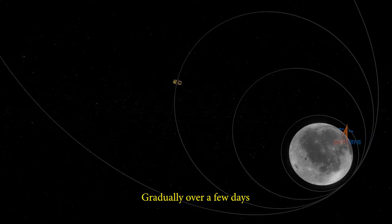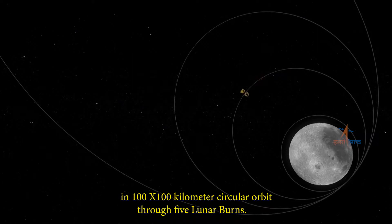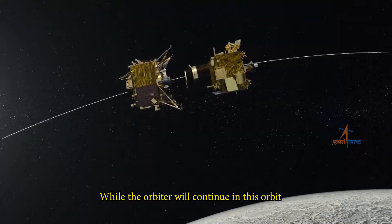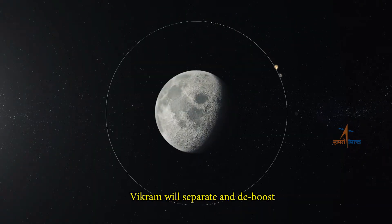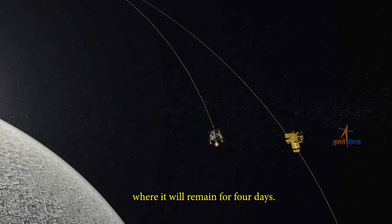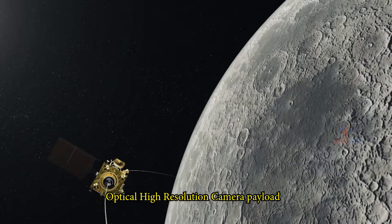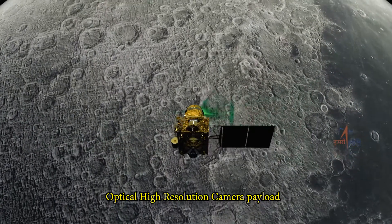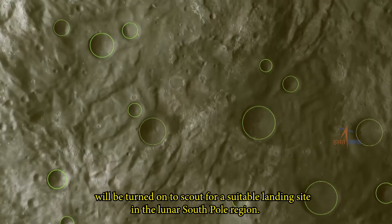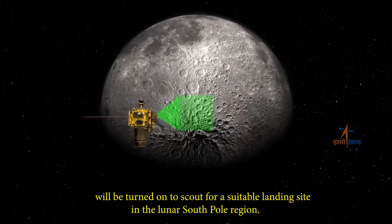The spacecraft's liquid apogee motor will be retrofired to insert it into a lunar orbit. Gradually, over a few days, the spacecraft will be brought closer to the Moon in a 100 by 100 kilometer circular orbit through five lunar burns. While the orbiter will continue in this orbit, Vikram will separate and de-boost to a 100 by 30 kilometers lunar orbit, where it will remain for four days. On the fourth day, the Optical High Resolution Camera Payload (OHRC) onboard the orbiter will be turned on to scout for a suitable landing site in the lunar South Pole region.